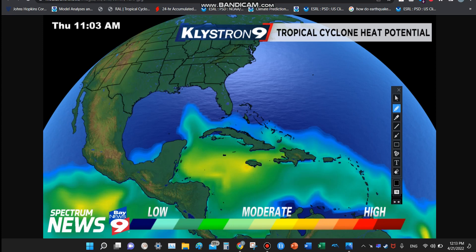Tropical cyclone heat potential is starting to trickle into the Gulf of Mexico. It's only April — this is normal for it to not be fully there yet. Given another couple of weeks, you're going to start to see it move north gradually and a lot quicker. Probably by August or September, this area will probably be all filled in, maybe even further north than where I drew.